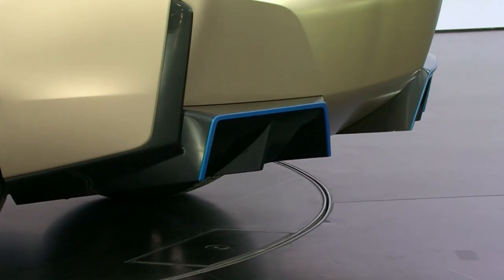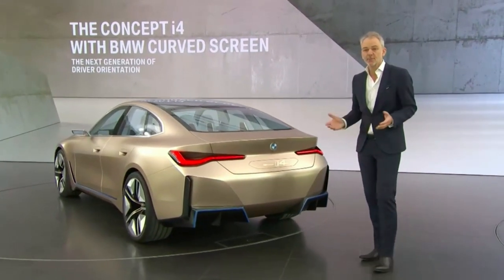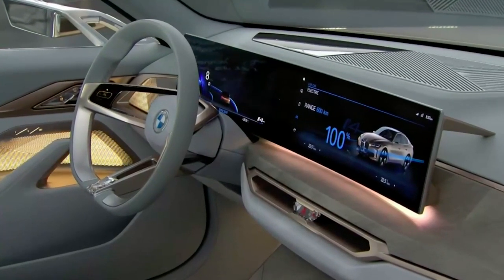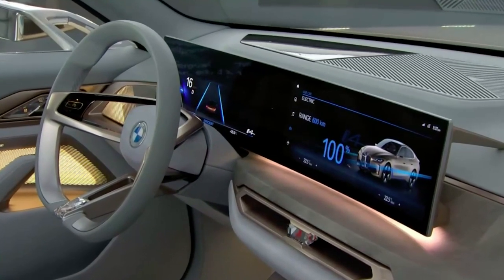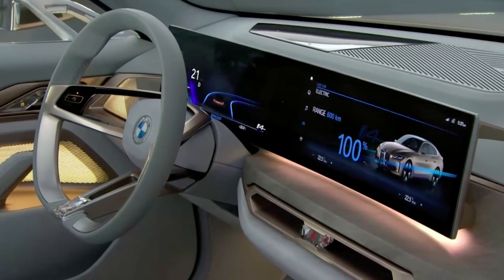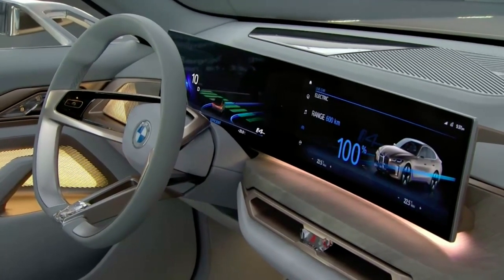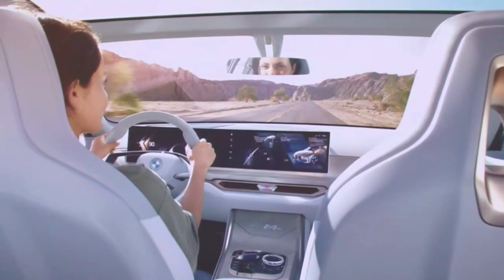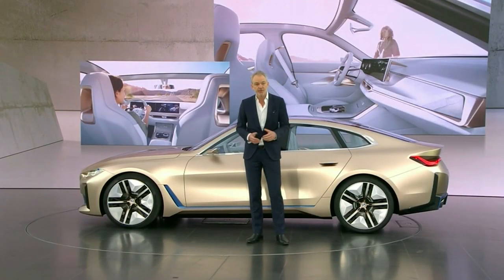Now, in the interior, we have some really big news. We have reinterpreted the BMW typical cockpit layout in a very clean and modern way. You now find a curved touchscreen enveloping the driver. Combined with our head-up display technology and our natural interaction user interface, it brings BMW driver orientation into the digital age.